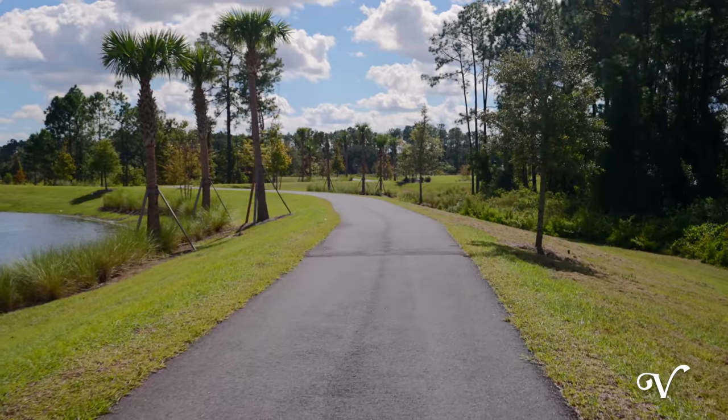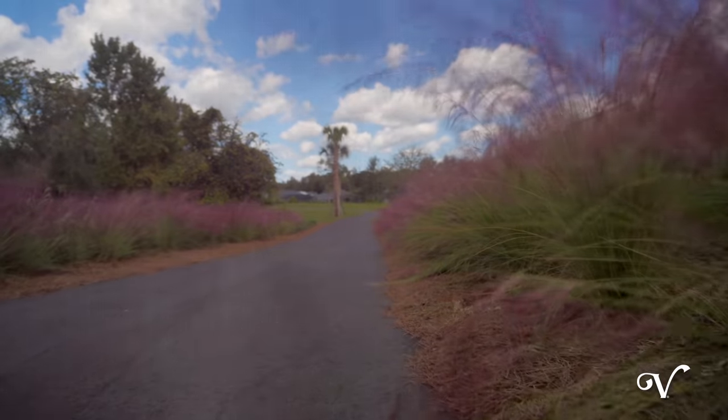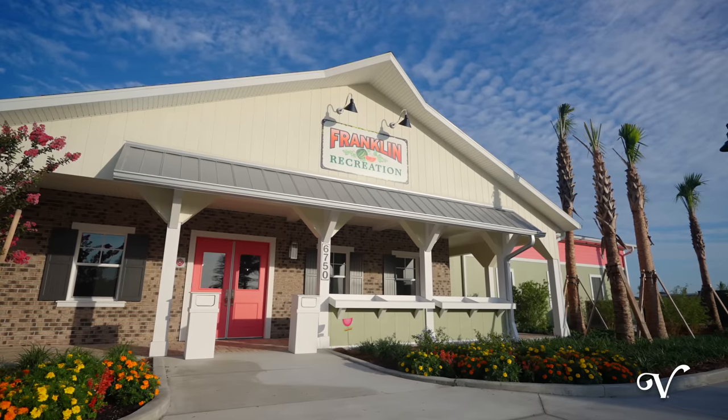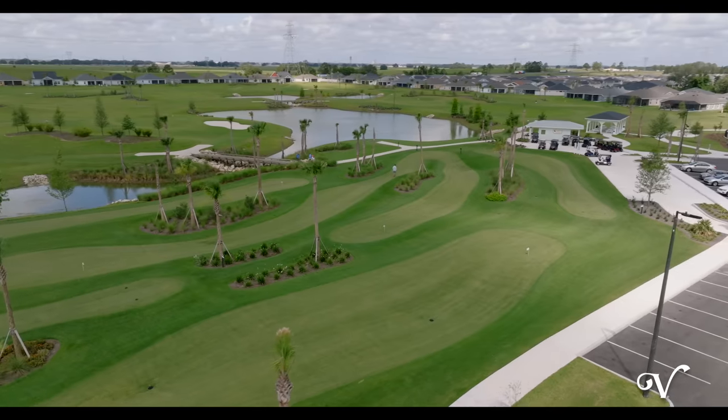Enjoy the nature trails and miles of scenic pathways with access to a path directly outside the neighborhood. And nearby you'll also find Franklin Recreation, Mickey Lee Pitch and Putt, and the Jubilee putting course.